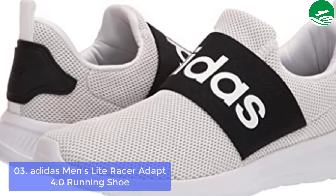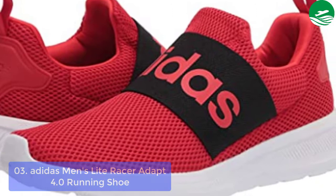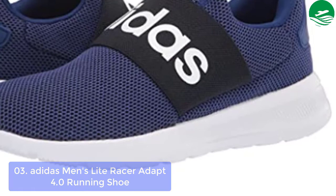List number 3: Adapt 4.0 Running Shoe. The Adidas Men's Light Racer Adapt 4.0 Running Shoe is great for transporting you from the track to town, whether you're after a fast time or simply looking for something comfortable to wear around town. Wrapped in nubuck, these retro-inspired sneakers are made with recycled materials. The Cloud Foam Plus cushions all day inside an ultra-lightweight mesh upper that enhances mobility.